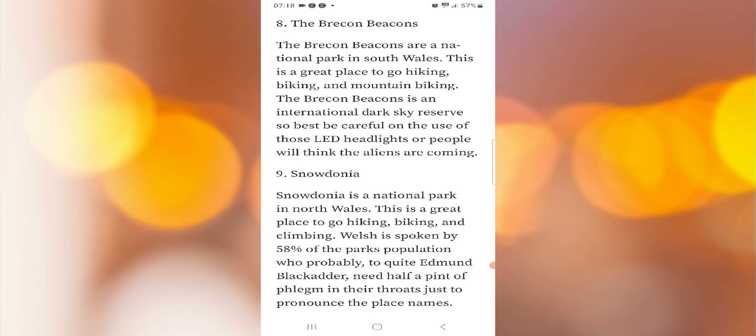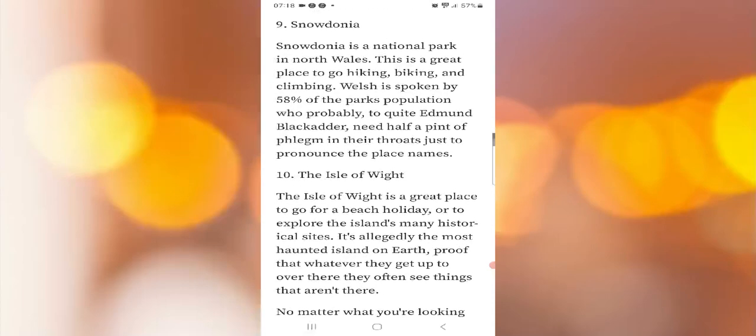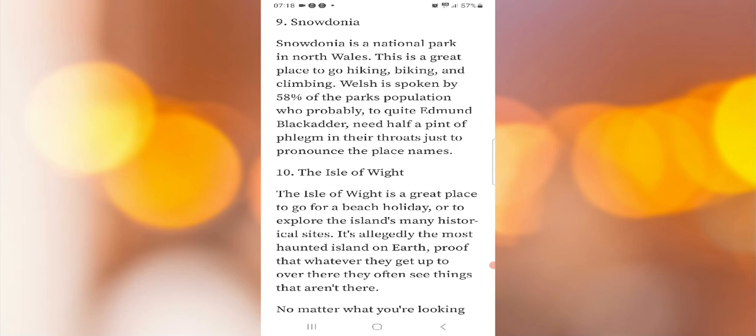Eight: the Brecon Beacons. The Brecon Beacons are a national park in South Wales and a great place to go hiking, biking, and mountain biking. The Brecon Beacons is an international dark sky reserve, so best be careful with those LED headlights or people will think the aliens are coming.